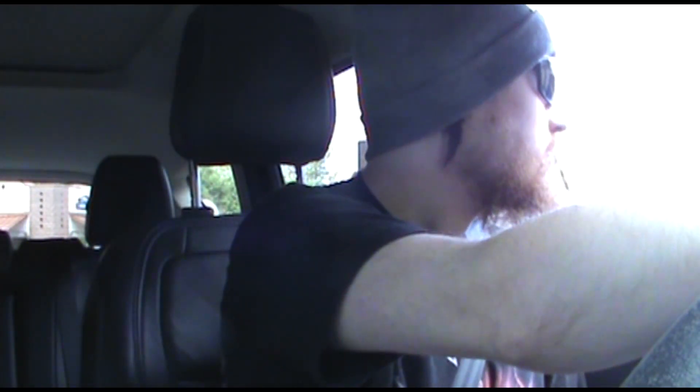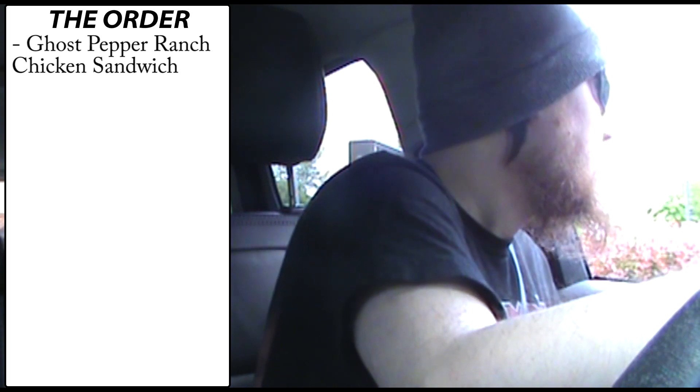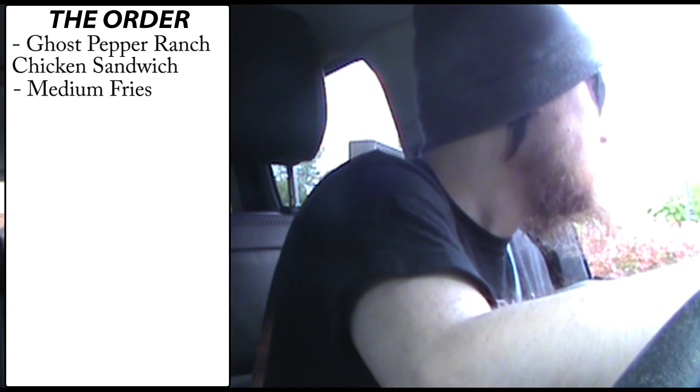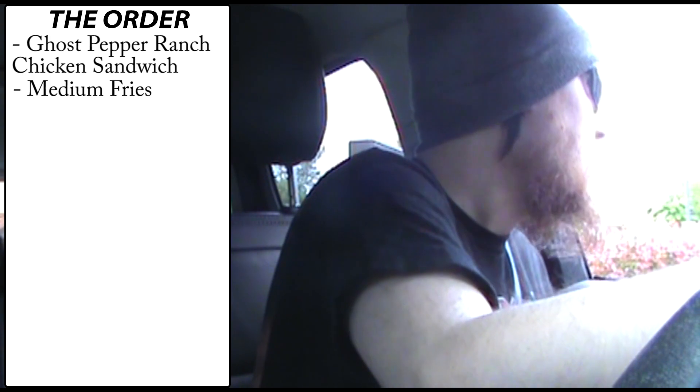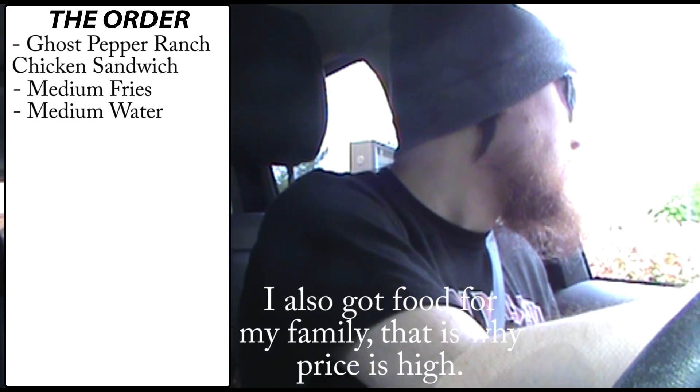Worker: Hi, welcome to Wendy's. How can I help you? Derek: Hi, could I get your ghost pepper ranch chicken sandwich? Worker: Ghost pepper chicken, anything else? Derek: Could I get that as a combo? Worker: Yeah, what's your drink? Derek: Just the water. Worker: Anything else? Derek: That'll be it. Worker: Alright, that'll be $28.69. Derek: Thank you.